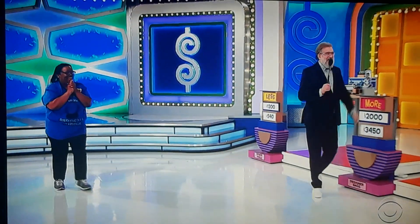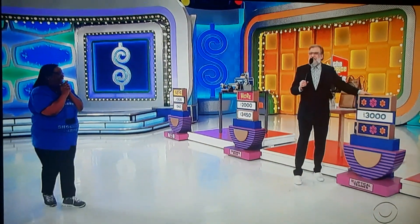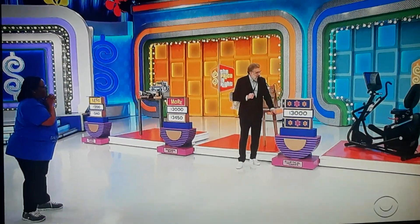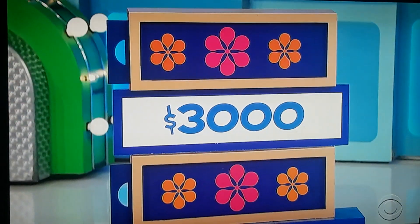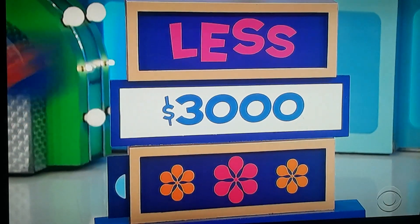Come on over here, Sharpie. I have it all together. Now we have this great sit-down elliptical machine from Inspire Fitness. $3,000 — is the actual price more or less? And this is an important one, because if you get this one, you get to play for the car. Less. It is less.